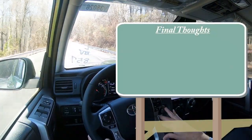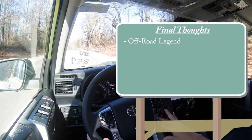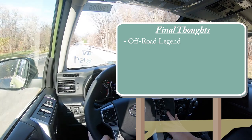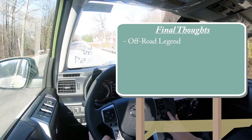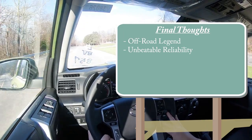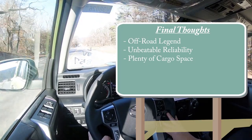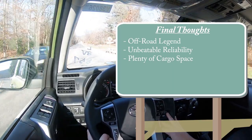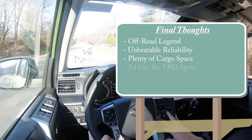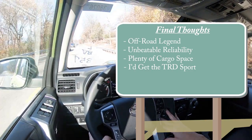Final thoughts: the 4Runner is an off-road beast — at the beach you typically see trucks, Jeep Wranglers, and 4Runners. It has unbeatable reliability; Consumer Reports confirms it's among the best. Cargo space at 89.7 cubic feet beats the Telluride, Highlander, Pilot, and more. Personally I'd go with the TRD Sport we have today — the hood scoop looks amazing, the X-REAS suspension is nice, and the opening rear window is a feature you rarely find anywhere else.